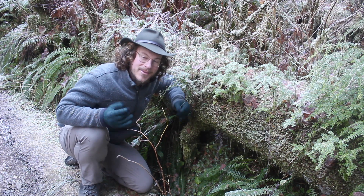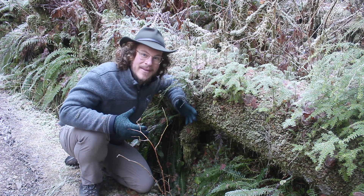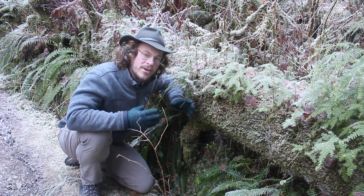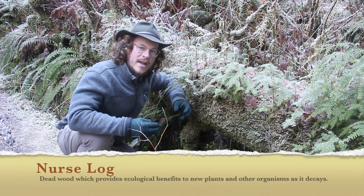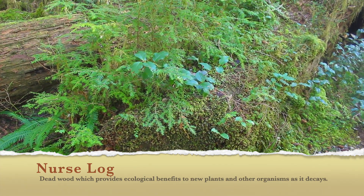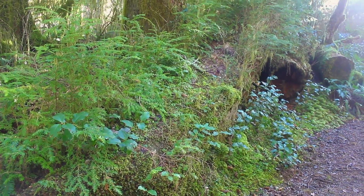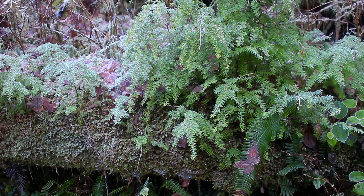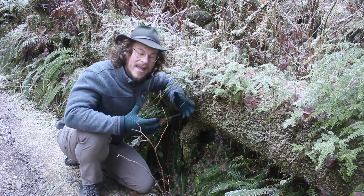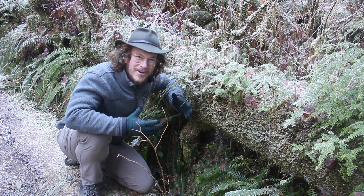So what happens to a tree when it dies? It becomes the home for a little baby hemlock tree. Actually, deadwood in the temperate rainforest becomes homes for an enormous amount of life. These trees are so nurturing that they become known as nurse logs. And this nurse log behind me is supporting dozens of species of mosses, lichens, fungi, insects, and plants — and probably supports hundreds more that we can't even see. In fact, because these nurse logs provide the water and nutrients for the next generation of trees like the western hemlock, they're literally the reason that we have a forest like this in the first place.